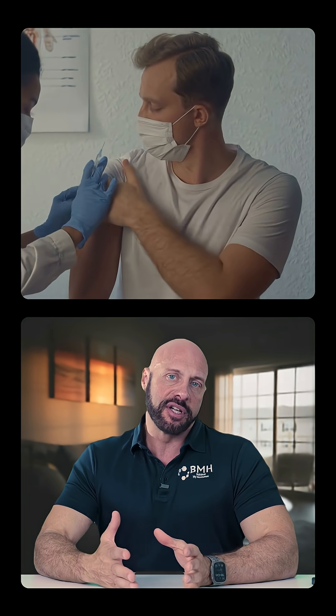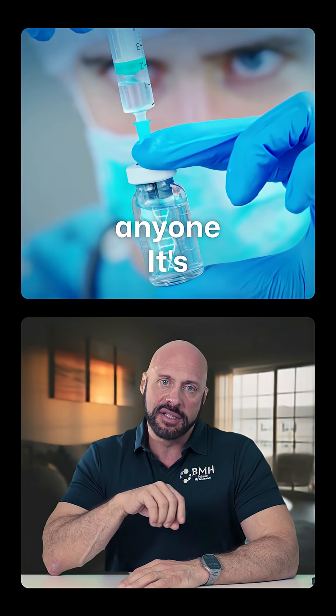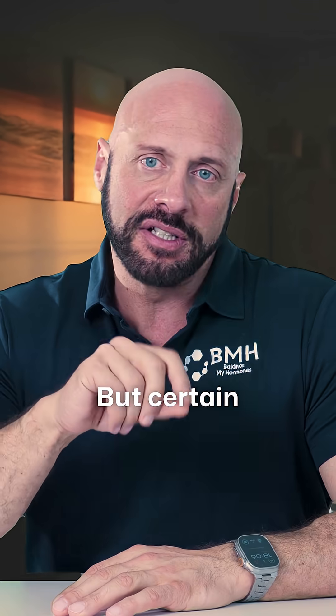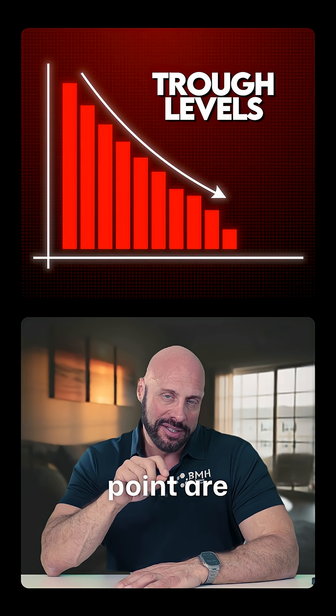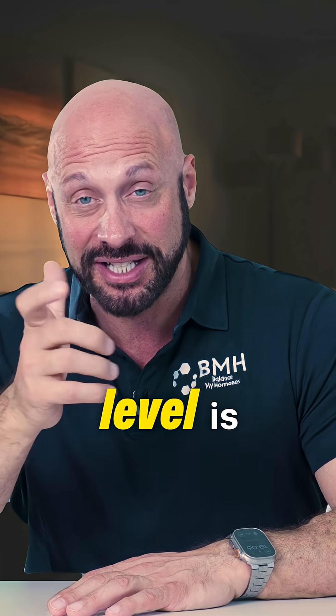What are the signs that your testosterone dose is too high? There isn't a gold standard dose for anyone — the gold standard dose is the one that's right for that individual patient. Certain side effects can occur. One of those would be that your trough levels — levels at the lowest point — are well above into a super-physiological level. What that super-physiological level is can be debated.